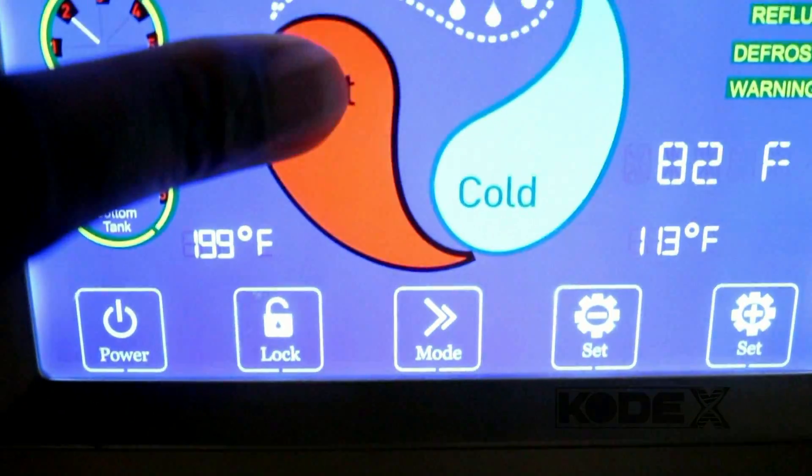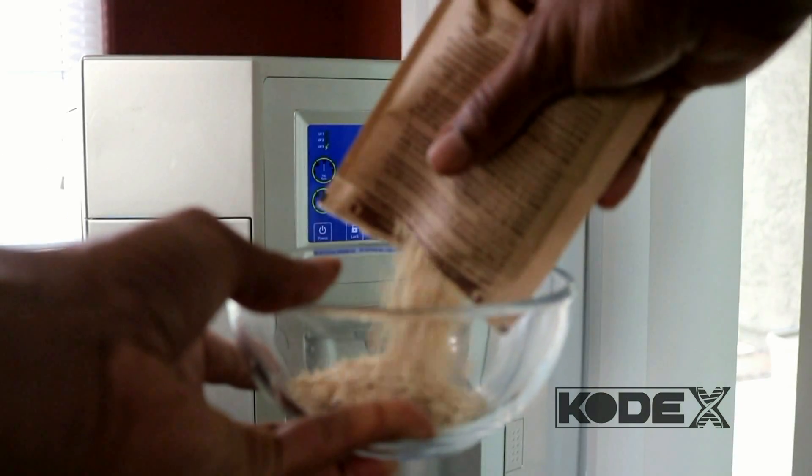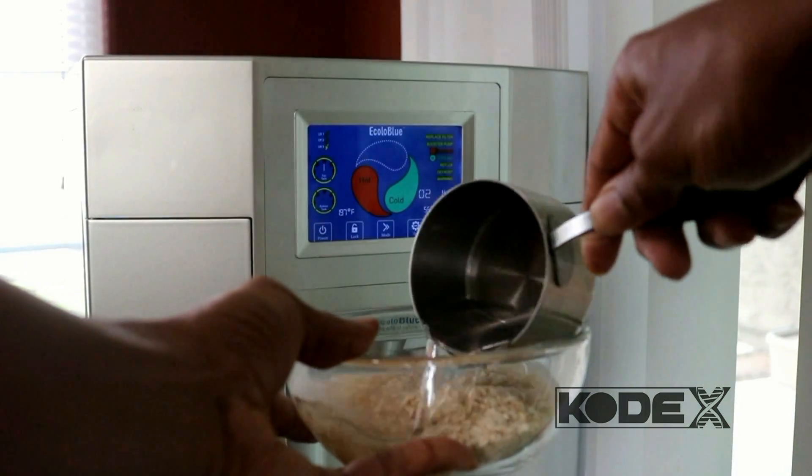It also has the option of hot or cold water — totally cool, because I can make the fastest atmospheric water oatmeal on the planet. Well, me and other people around the machine.